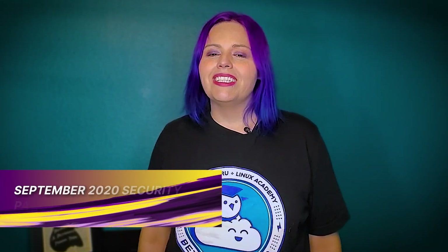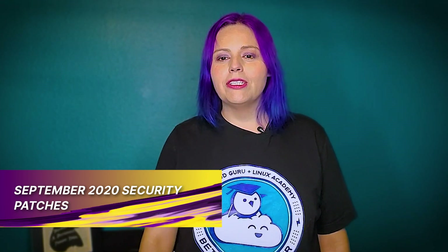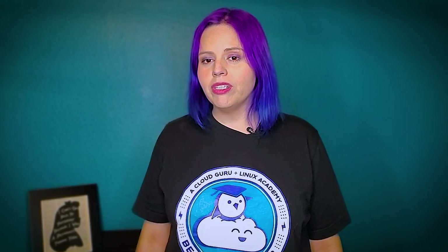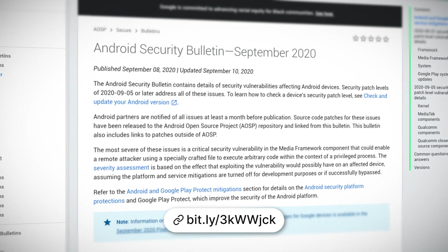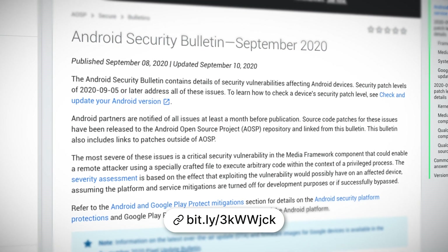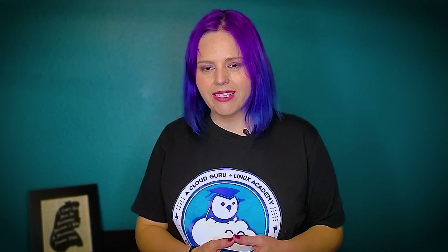September's 2020 security patches are out. Google has published the September 2020 Security Bulletin. It contains details on security vulnerabilities that have been discovered on the Android open source framework, the Linux kernel, and chips from vendors. As a Linux and security enthusiast, I want to emphasize the importance of staying up to date with your device's security patches. If you're a Google Pixel owner, go check out September's release — select Samsung devices have also been offered updates, with others coming based on vendor schedule.